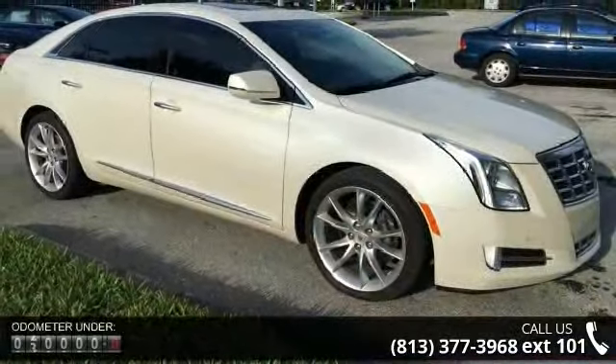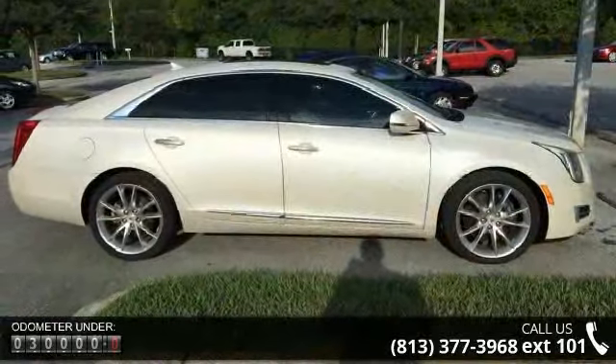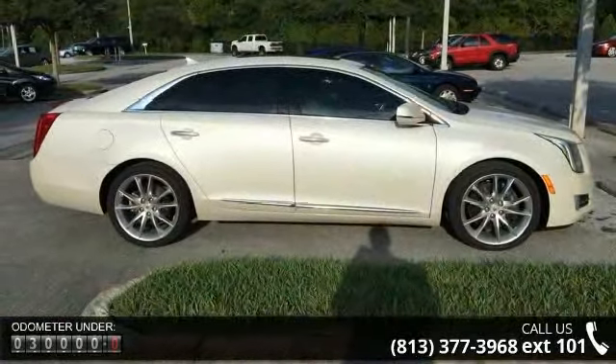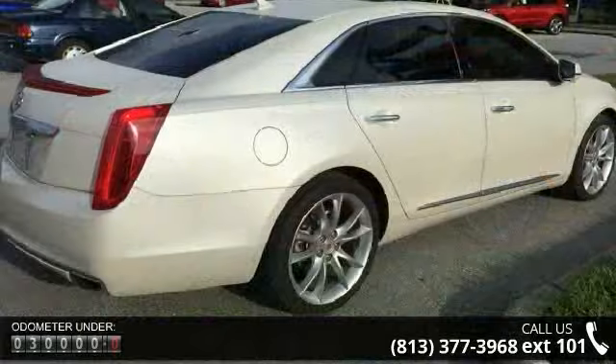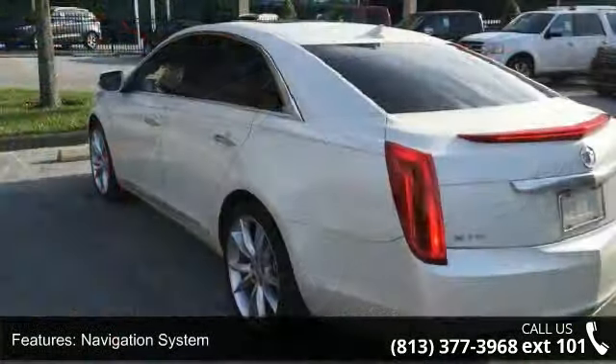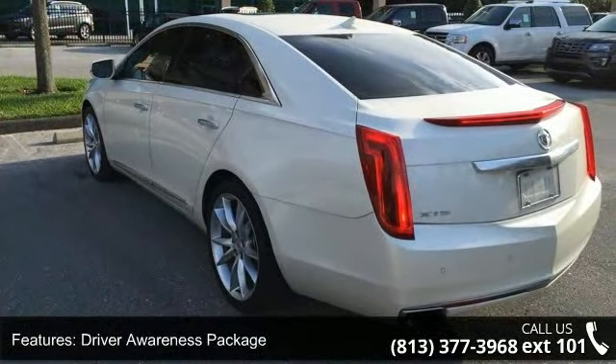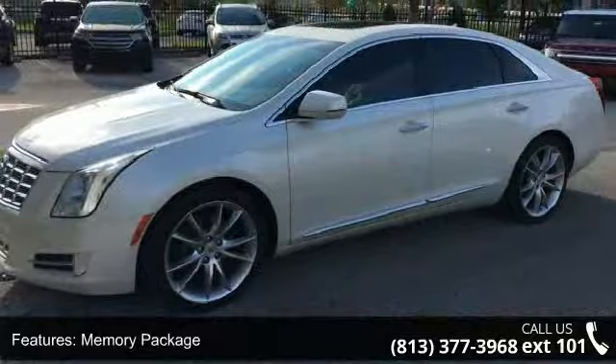Some of the top features included with this vehicle are navigation system, driver awareness package, memory package, 14 speakers, studio surround sound audio feature, MP3 decoder, radio data system, radio, CUE information and media control system, air conditioning and automatic temperature control.